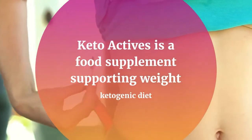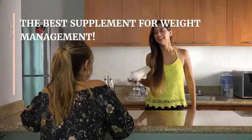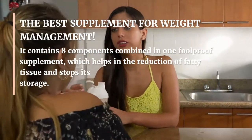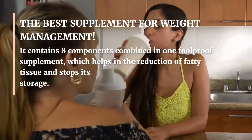Keto Actives is a food supplement supporting weight loss and the ketogenic diet. The best supplement for weight management, it contains eight components combined in one foolproof supplement, which helps in the reduction of fatty tissue and stops its storage.